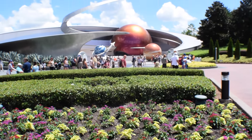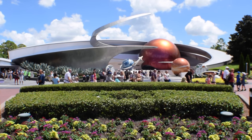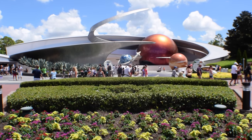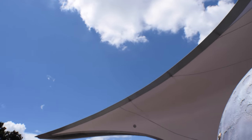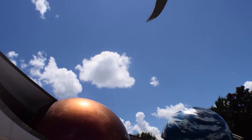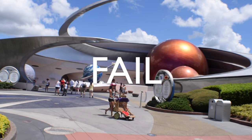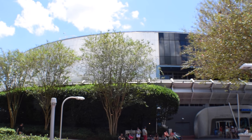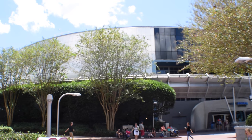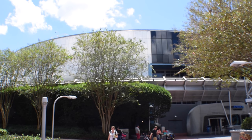This was once the home of Horizons — sadly it is no longer here, but I'm going to see if I can find the original symbol from Horizons. Well that was a fail. From this angle of the building it almost looks exactly like it did when it was World of Motion, and I'm going to go find the original World of Motion symbol that still exists right here at Test Track.